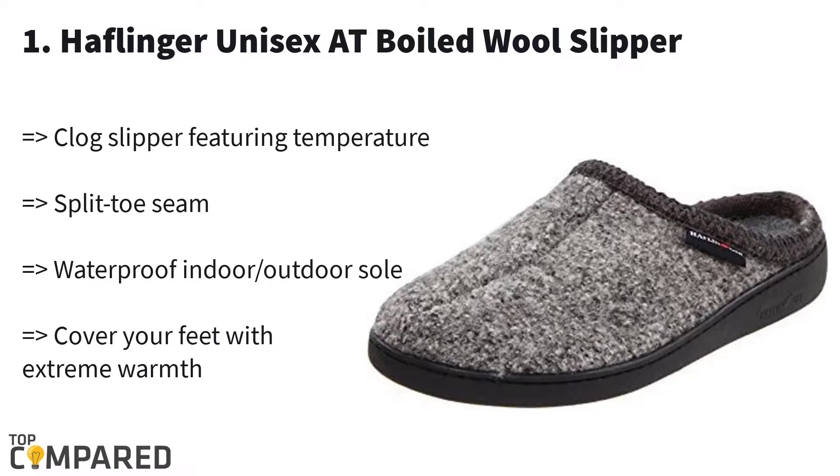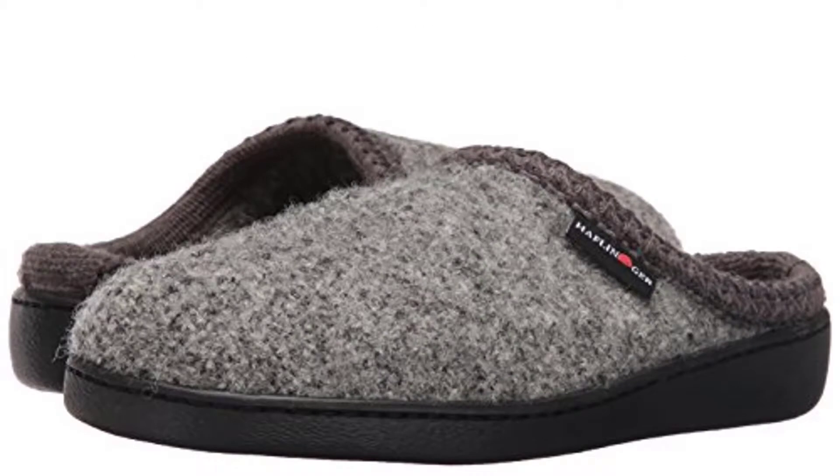It is a perfect mixture of casual and simple slipper style. The pair is available in seven different patterns and for all feet sizes of men and women. According to my research, the Haflinger Unisex Wool Hard Sole Slipper is the best product to get comfortable on your feet at home. You can find the product links in the description below.